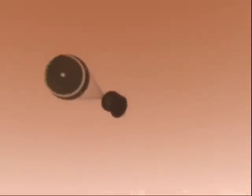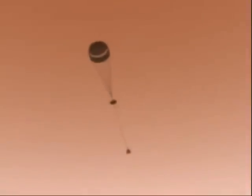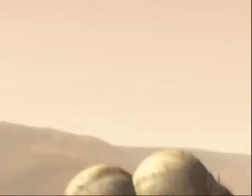As the capsule gets even lower, it splits into half to release a triangular-shaped box, which contains our robot. The final part of the landing occurs when this triangular-shaped box inflates balloons around itself. When it's just a few hundred feet from the Martian surface, the last of the thrusters fires to really slow down the craft's speed.